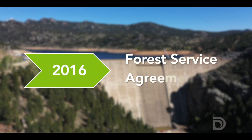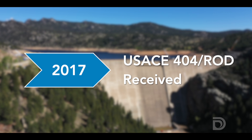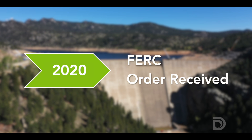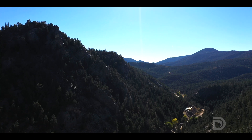In 2016, we had the settlement agreement with the U.S. Forest Service. In 2017, we had the Record of Decision. Then we had the FERC decision — they came out with their environmental assessment and gave us their FERC order in 2020. We also reached agreements with the City of Boulder, the City of Lafayette, and eventually with Boulder County as well.